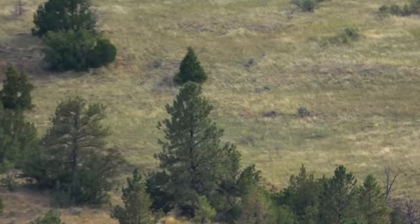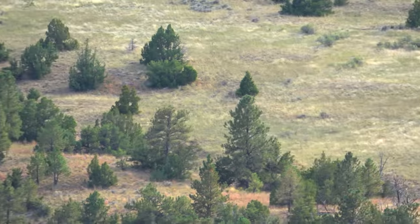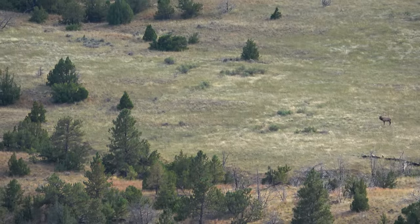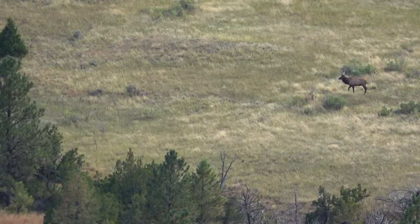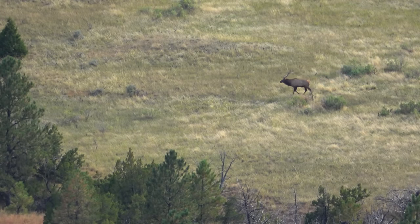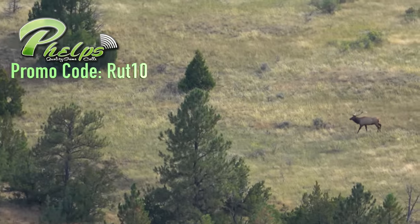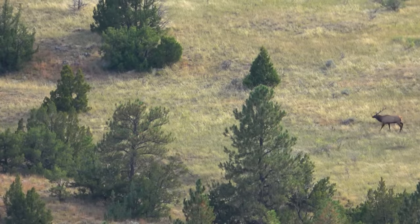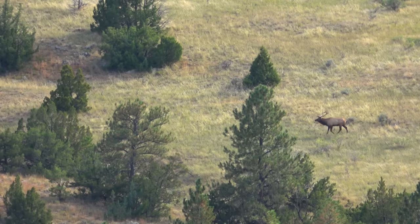Adam's there. That bull got up to move — Adam let out just a couple cow calls and here he came. This bull's coming right to Adam with cow calling. Hopefully he gets an arrow in it.